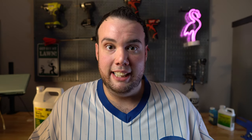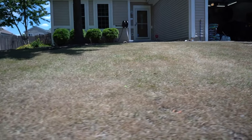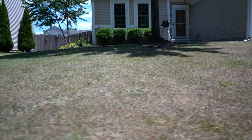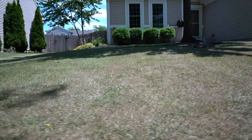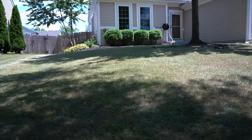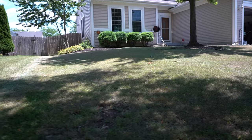I did a blanket spray of complete glyphosate four days ago, and as you can see, it's not fully dead just yet. So I'm being patient — I'm going to wait seven days. My plan is to completely do a new lawn renovation, and once everything is dead, I'm going to hit it a second time just to make sure, and then I'll continue with my seeding process.